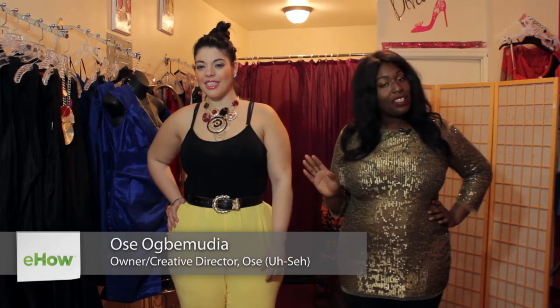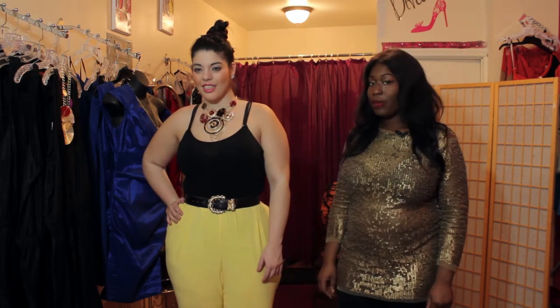Hi everyone, my name is Usa and I am at John Teens Boutique in Brooklyn, New York for fabulous plus size fashionistas. And today I am going to be showing you the best cropped pants for plus size women.